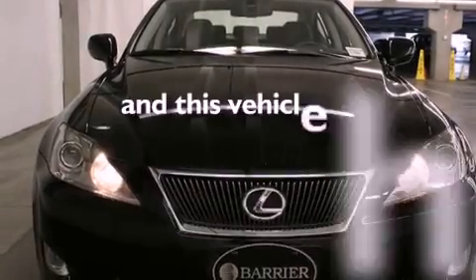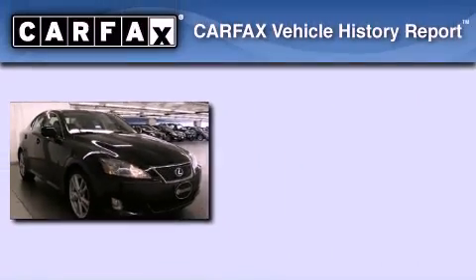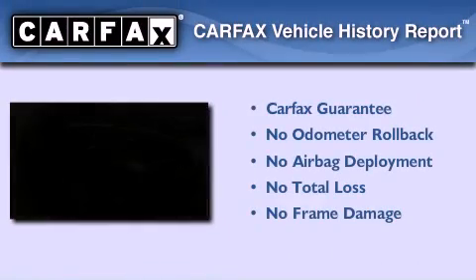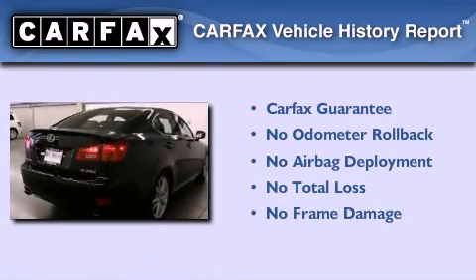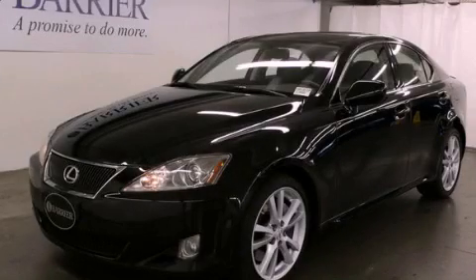This vehicle has fewer than 62,000 miles on the odometer. Not to mention that this Lexus qualifies for the Carfax buy-back guarantee. This vehicle won't last long at this price — call and arrange a test drive now.